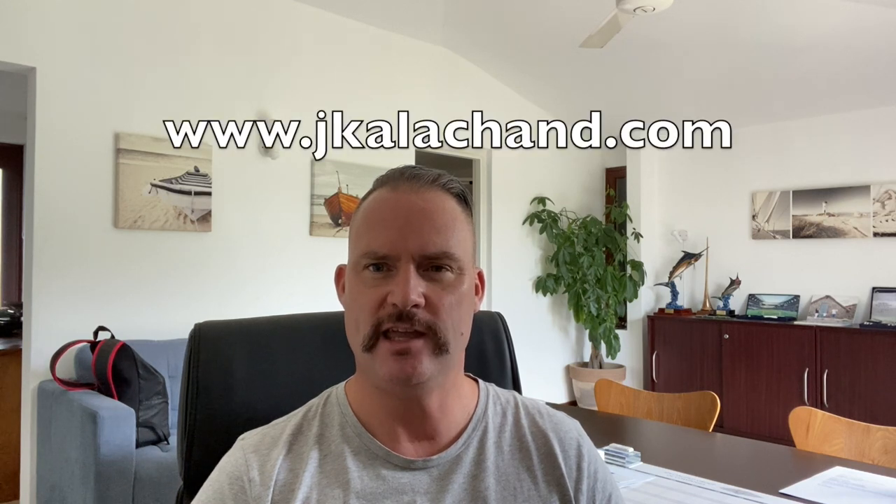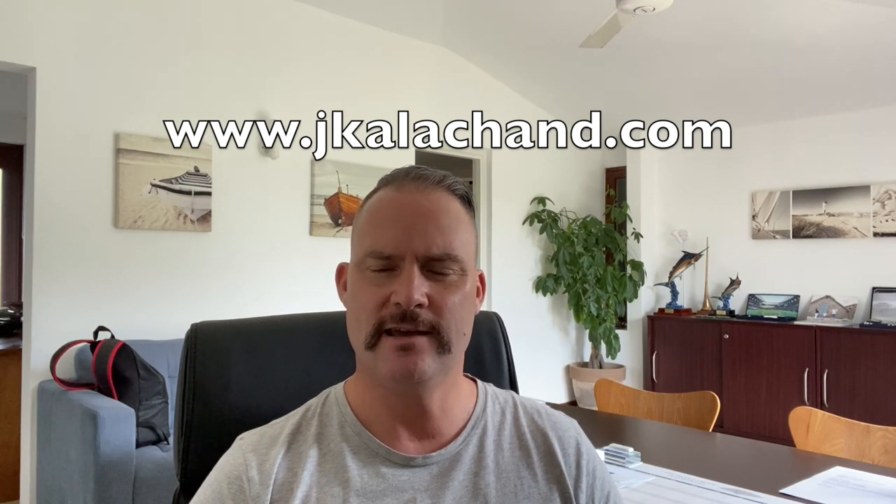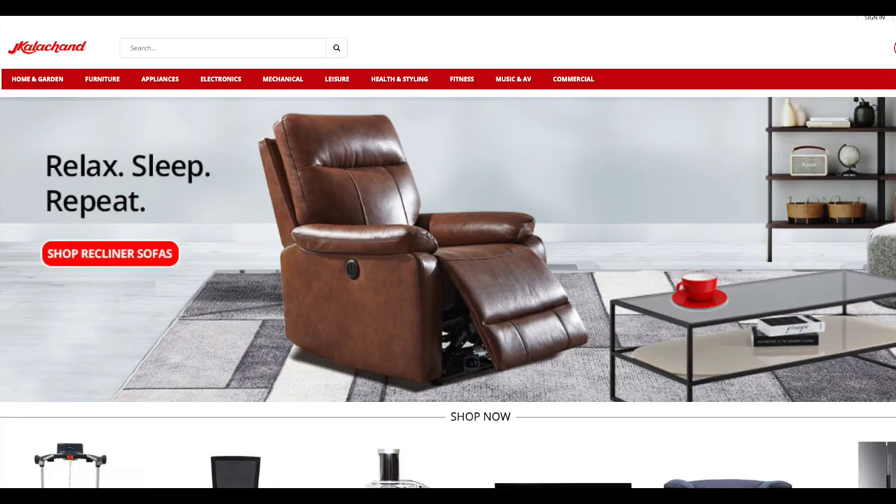The sixth site is J. Kalachand. They're one of the largest furniture importers and they also bring in electronics, cookware, towels, mirrors, rugs, all kinds of furniture — outdoor, indoor, cooking, braais, barbecues, all that kind of thing. They're massive on the island and their web address is www.jkalachand.com.